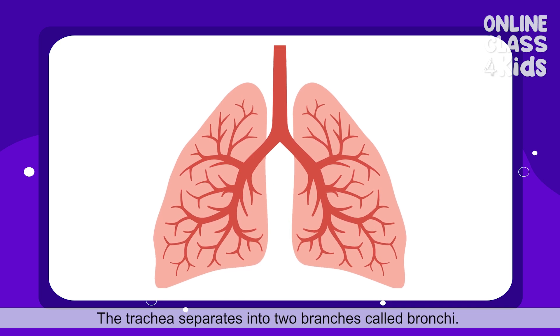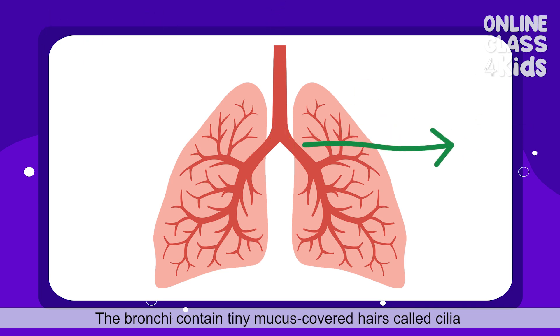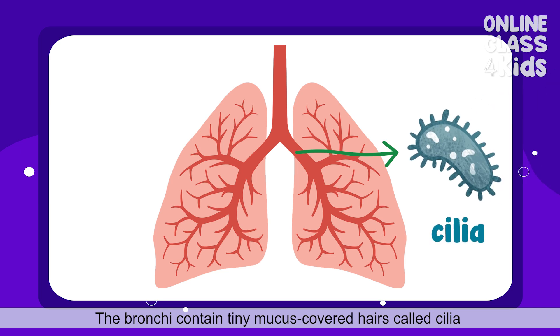The trachea separates into two branches called bronchi. The bronchi contains tiny mucus-covered hairs called cilia, which filters germs and other particles which might harm the lungs. The filtered air is then carried into each lung.